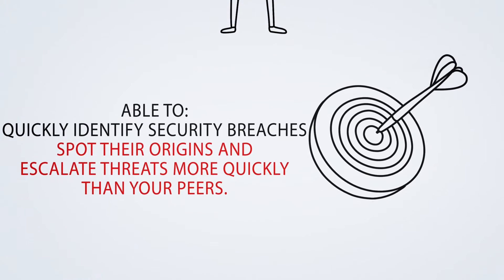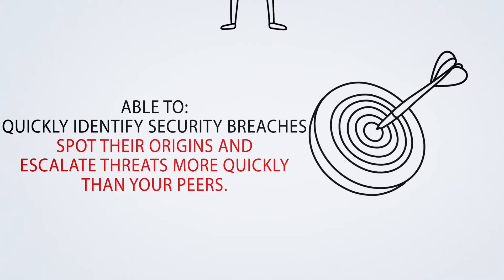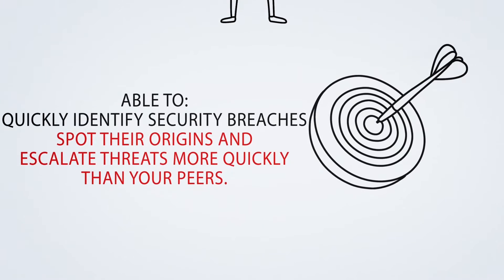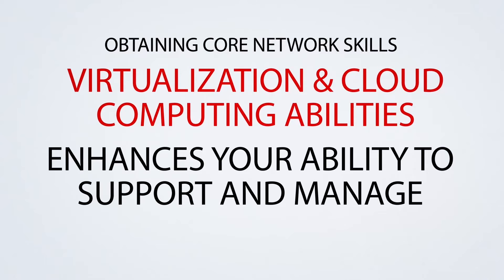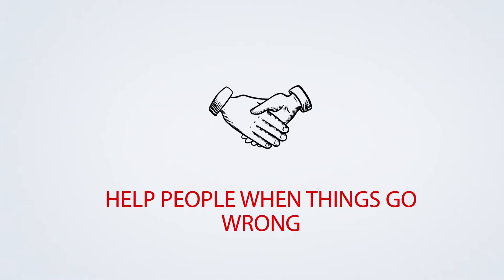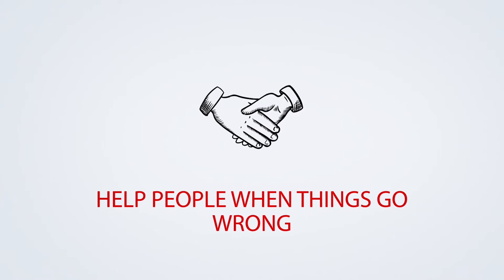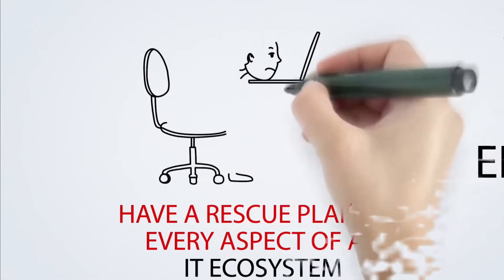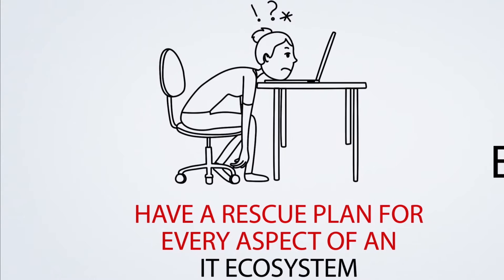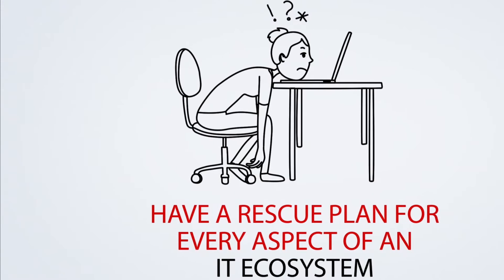You will be able to quickly identify security breaches, spot their origins, and escalate threats more quickly than your peers. Obtaining core networking skills, virtualization, and cloud computing abilities would enhance your ability to efficiently support and manage modern computing infrastructures. From helping people use Bluetooth with their mobile devices to remotely wiping and troubleshooting when things go wrong, A-plus will let you have a rescue plan for every aspect of an IT ecosystem.